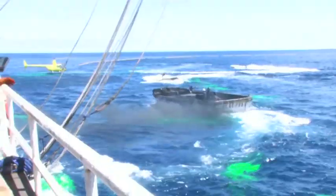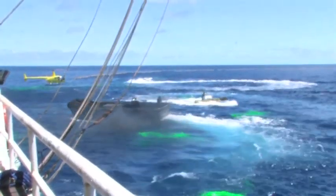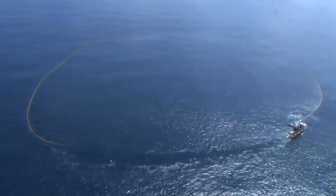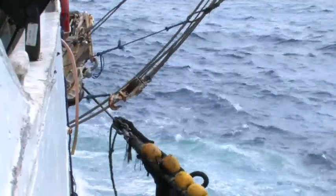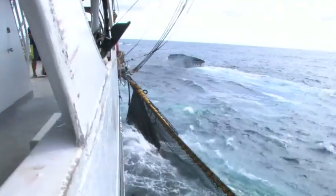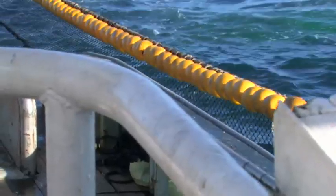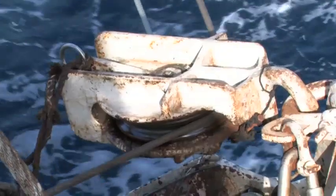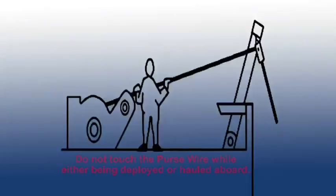The net skiff is now free to go to the other side of the vessel and be attached to the towing bridle lines, to assist in pulling the purse seiner away from the net as pursing begins. The critical pursing operation takes about 25 to 30 minutes, as the wire is hauled in from both ends of the net to close it as quickly as possible. Crew members must keep well clear of the purse wire as it is hauled aboard, and under no circumstances should it be touched while being deployed or hauled.